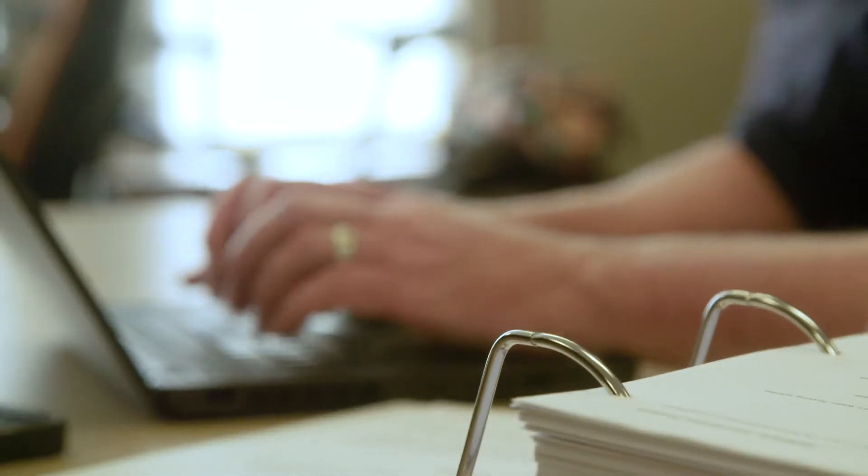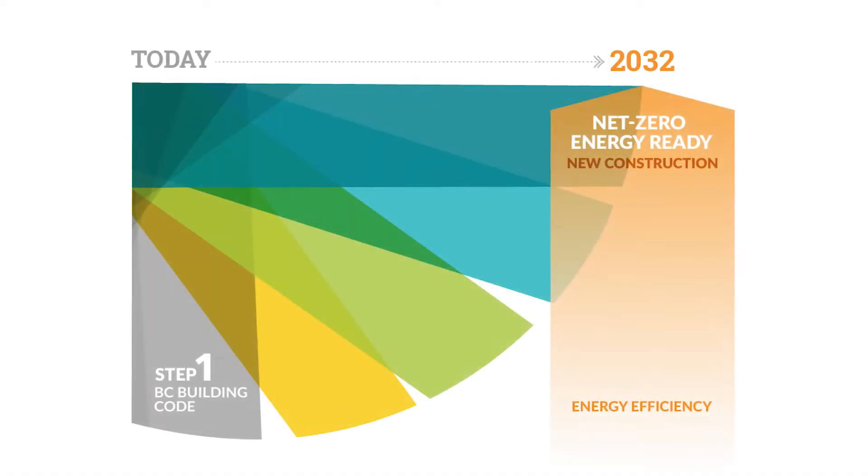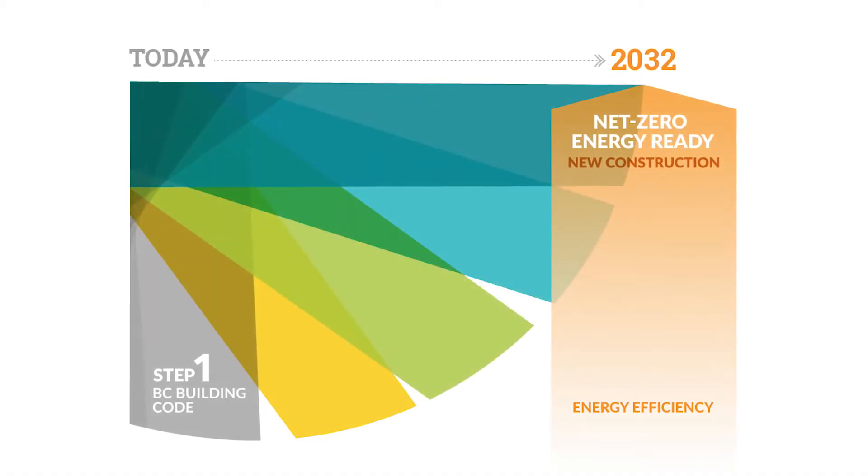The Building and Safety Standards Branch sets and administers the BC Building Code and the BC Energy STEP code. We work to define energy efficiency requirements within the BC Energy STEP code, with a goal of having a net zero energy ready code by 2032.